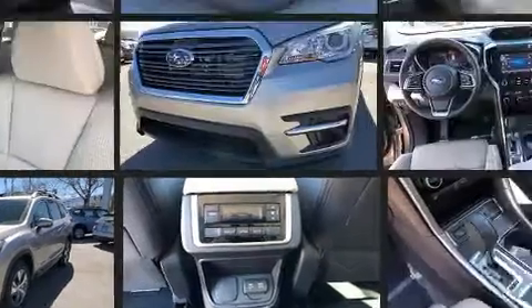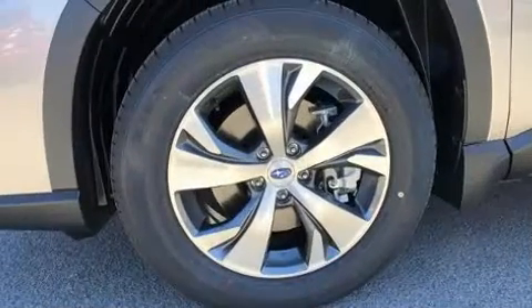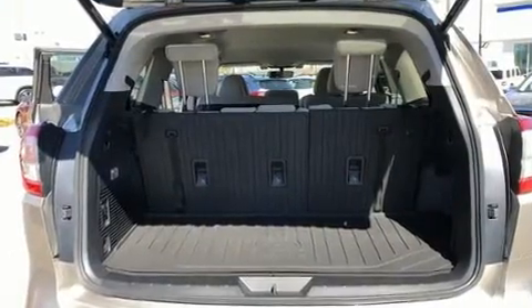Additional features include a power rear cargo door, lane departure warning, and one-touch window functionality. Passengers in the third row enjoy seat-back reclining functionality, providing an extra level of comfort and convenience.